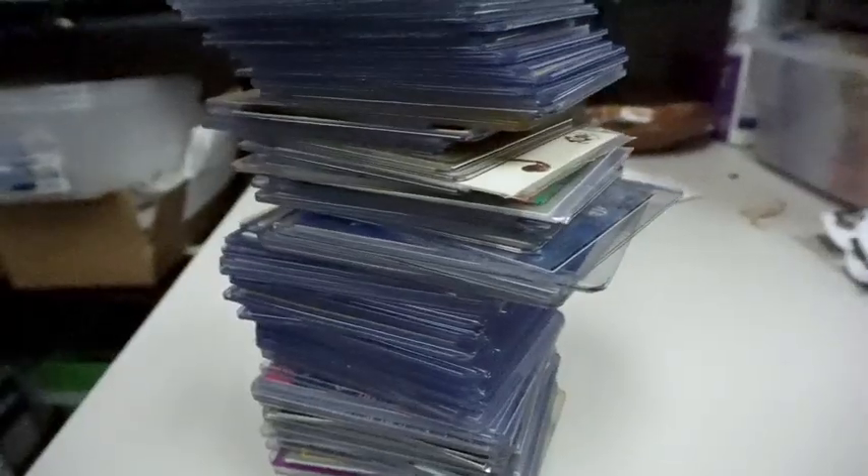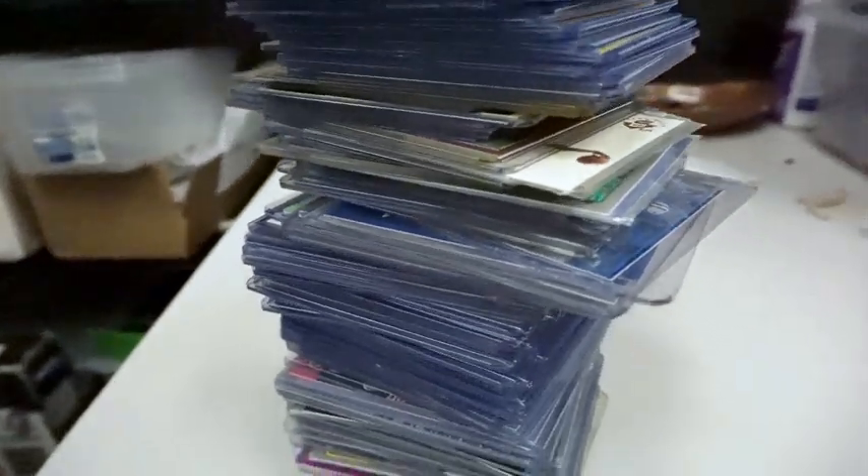Hey, what's up? It's Blake here, and if you didn't know, eBay recently announced that they would let sellers ship sports cards and trading cards in standard-sized envelopes with tracking.